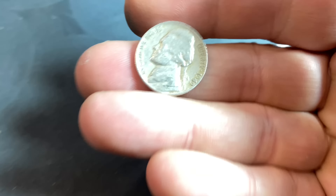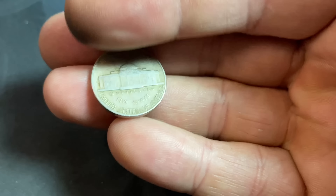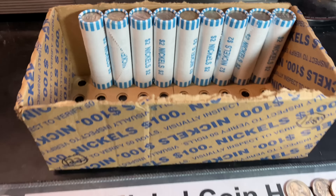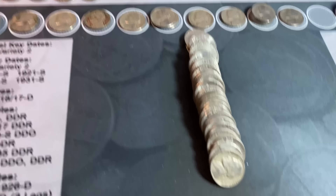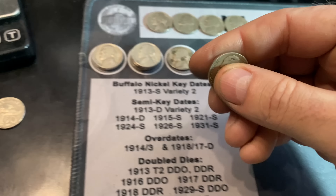Same roll, and the last coin — which was reverse facing on the outside — is going to be a 1949 Philadelphia, first from that year. Roll number 91, and the box is starting to heat up — we've got another 40s Jefferson nickel, a 1941 Philly. Roll number 96, just another 1941 nickel, Philadelphia yet again.